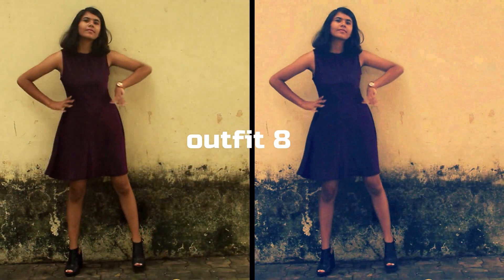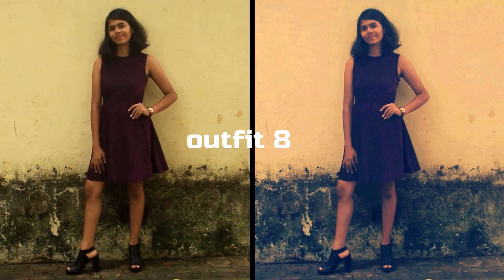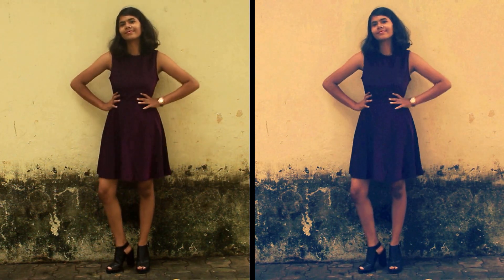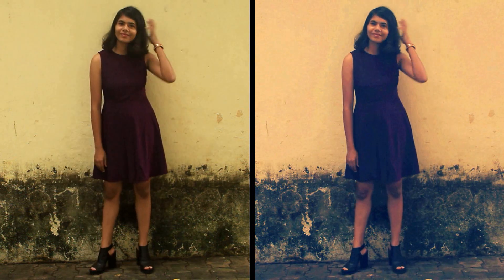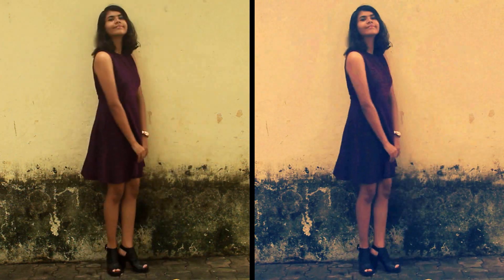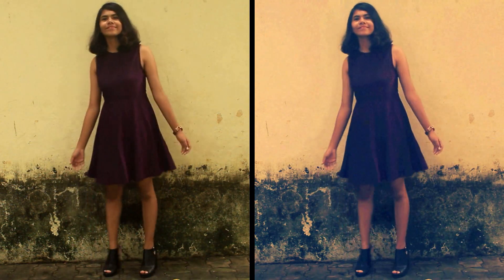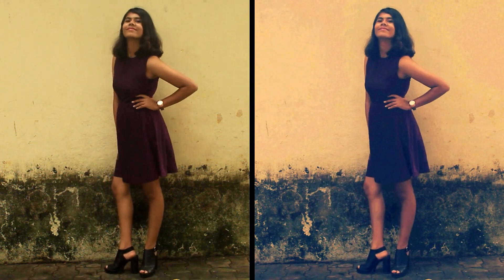Outfit number eight is kind of like a party look — this is actually my birthday dress that I wore this year. It's a really dark purple shade with glitter all over it, and I paired it with some black heels — the highest ones I've got. I'm also wearing a watch from Fossil on one of my wrists.